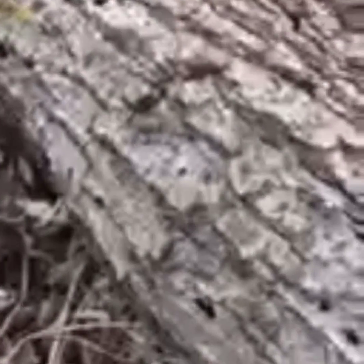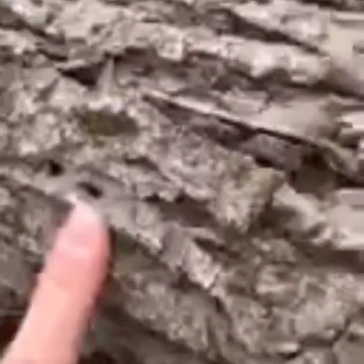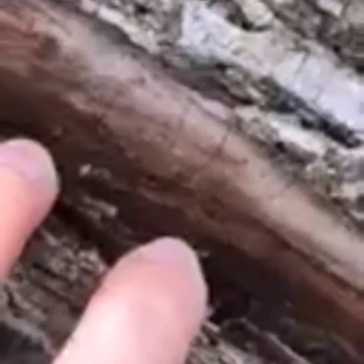What we have here is a tree — a downed tree. And I know this tree is an ash tree because of these D-shaped boreholes that we see here. And also the tracks that we see underneath the bark layer that was made by the emerald ash borer. Dun, dun, dun.